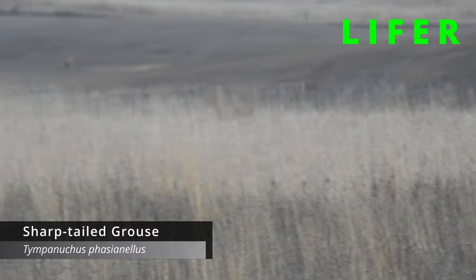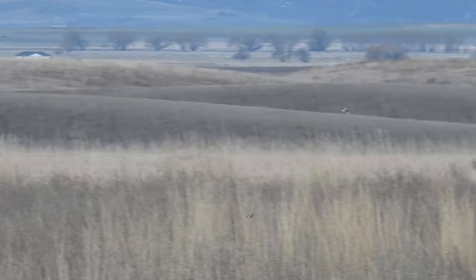Woke up at about 5:30 in the morning and drove out here, got here around 6:45. We were looking for sharp-tailed grouse because there's a known lek out here and we did pick them up. The grass is really tall so I don't have amazing shots, but you can see them flying up and flying down in the tall grass. I got a pretty good shot of one flying across the horizon, so that was pretty cool.